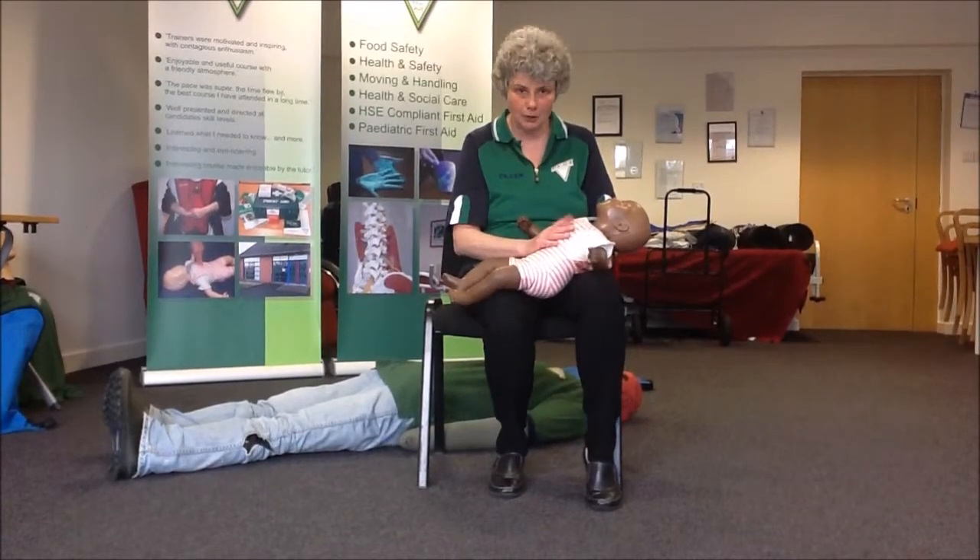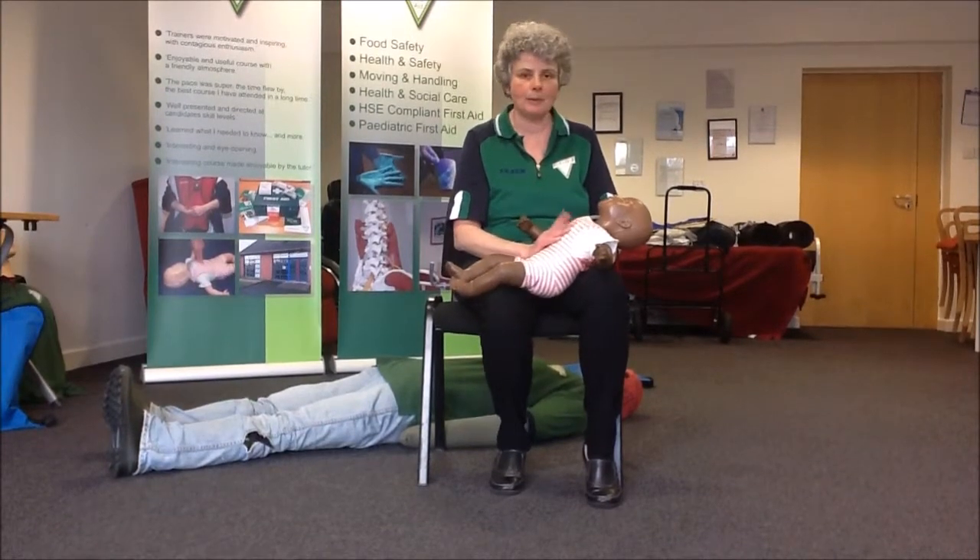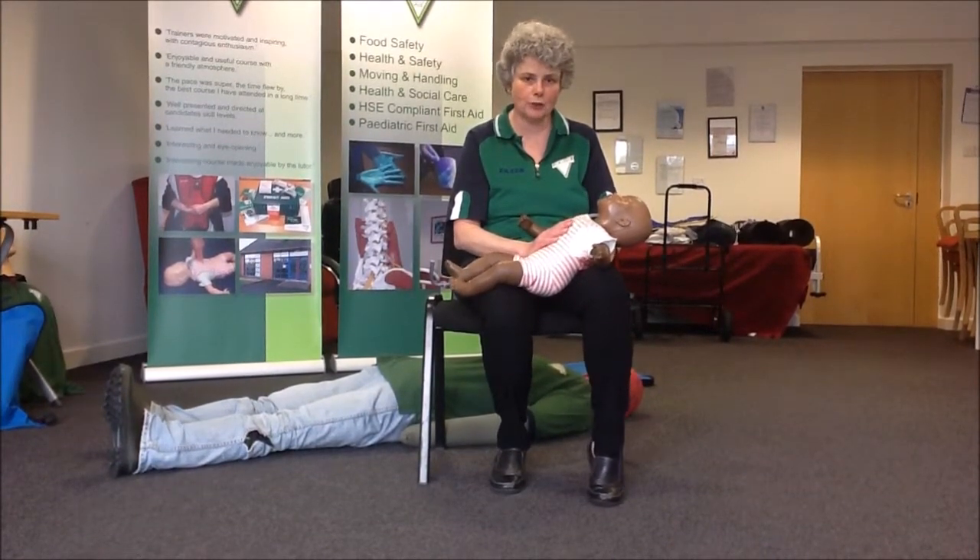Okay, paediatric choking recap. This is for a baby. Remember, your baby is from the day she's born until she's reached her first birthday.